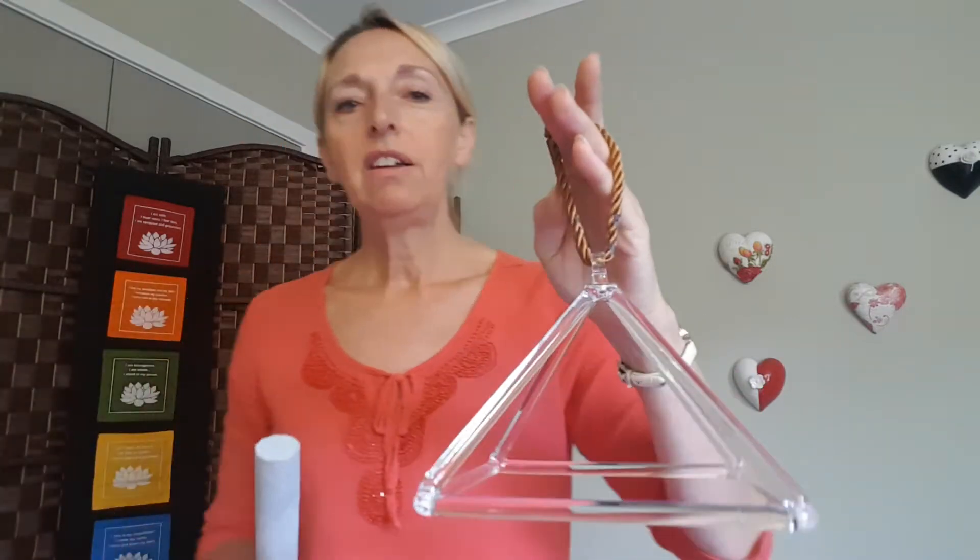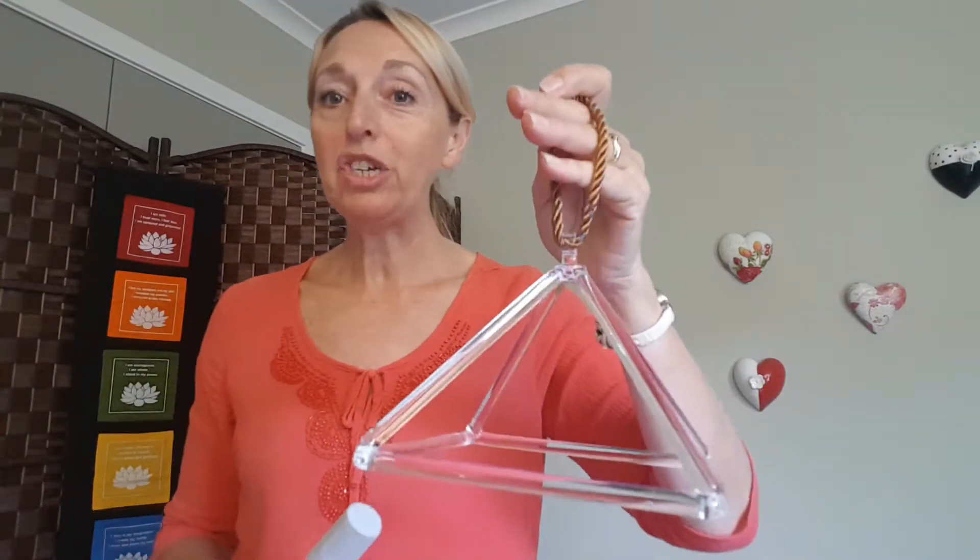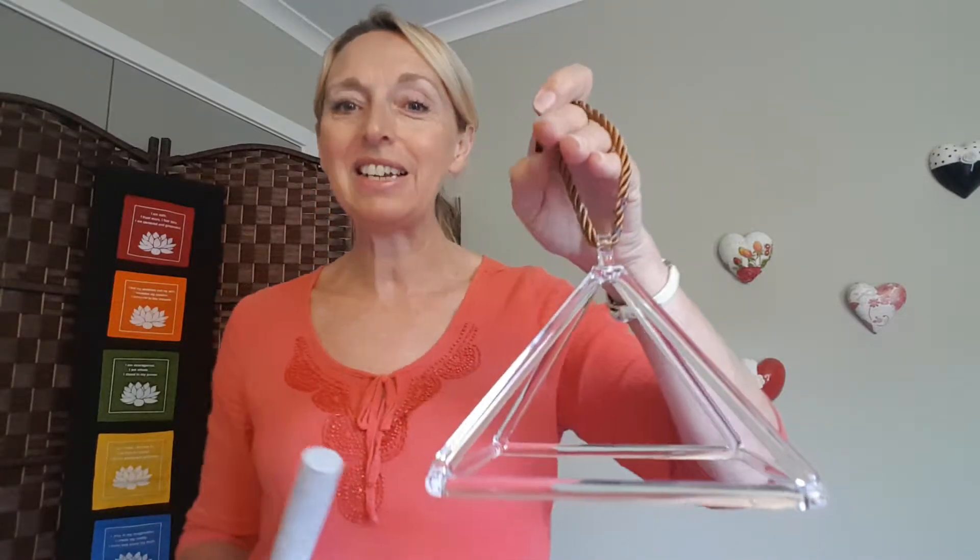Now when I strike it more firmly — but again still gently, as this is quartz crystal so you can't be too rough with it — both of the frequencies will activate.